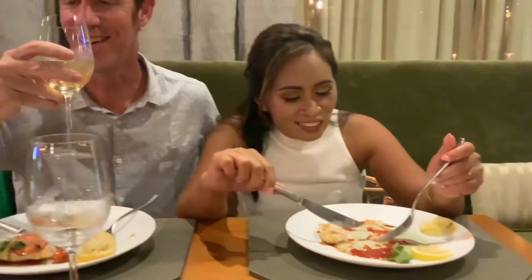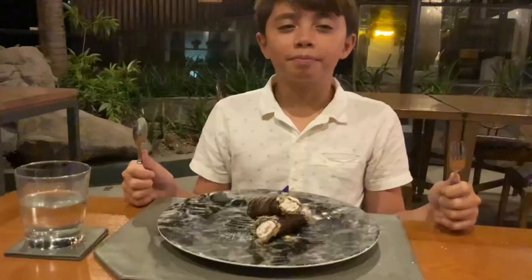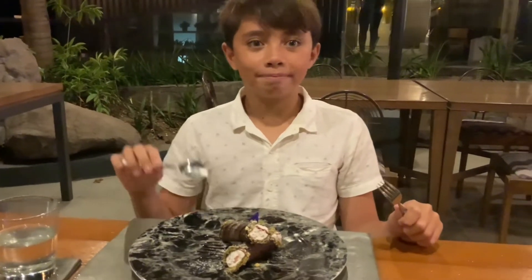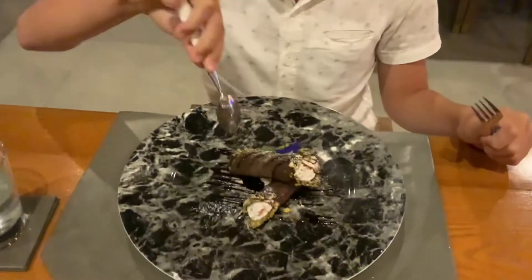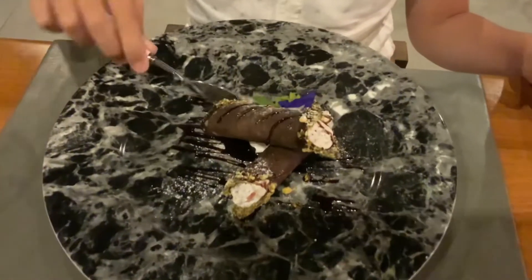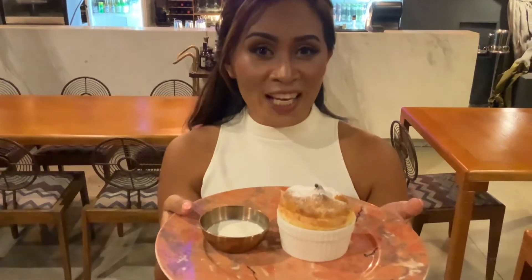I'll do a wrap — mmmm, delicioso! This is the cannelloni. Our pork course has arrived as well and our evening here is really coming to a close at Anzani.